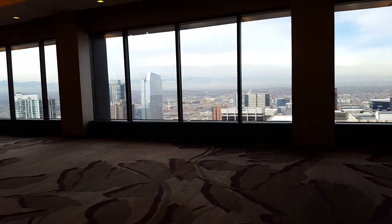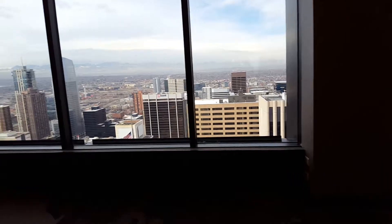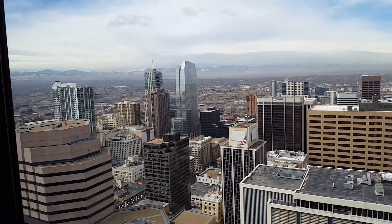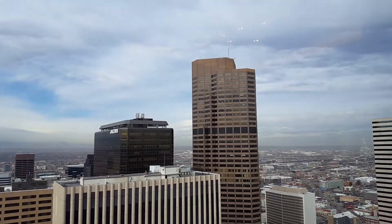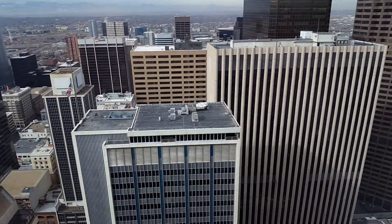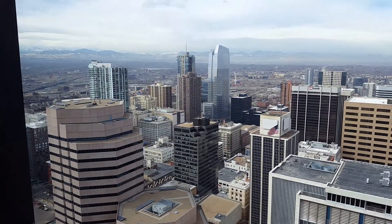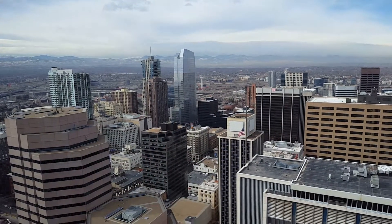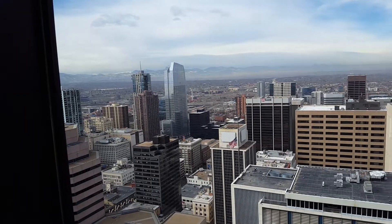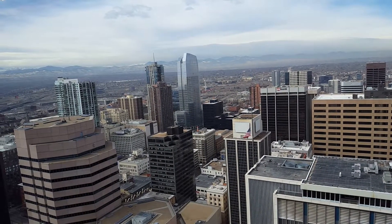I was gonna try to convince the school to have... oh, we gotta be a bit quiet over there, there's a group over there. 1801 California and 707 17th. There's 621 right there. There's a new building — the glass one there — 1144 15th. They're gonna have this and Krupp destination dispatch.